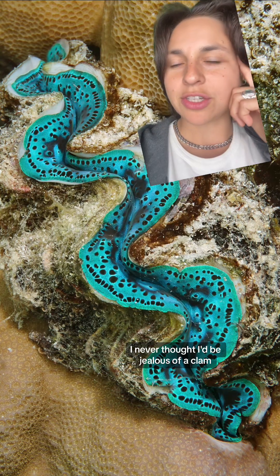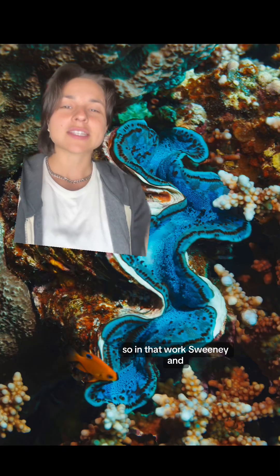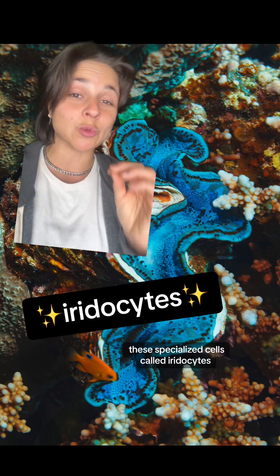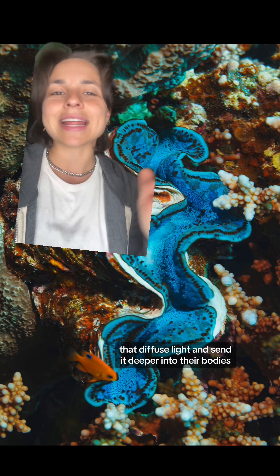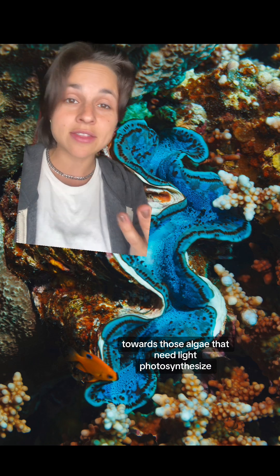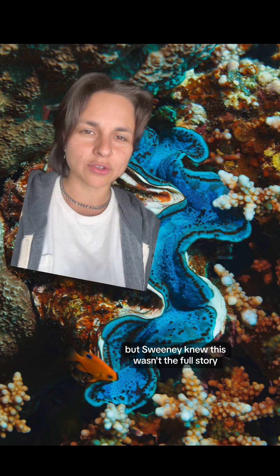You know, I never thought I'd be jealous of a clam, but it's happening right now. Sweeney and her team found that the clams have these specialized cells called iridocytes that diffuse light and send it deeper into their bodies towards those algae that need light to photosynthesize.